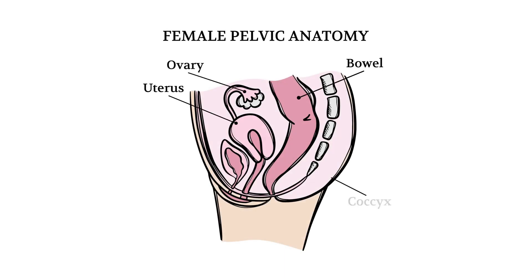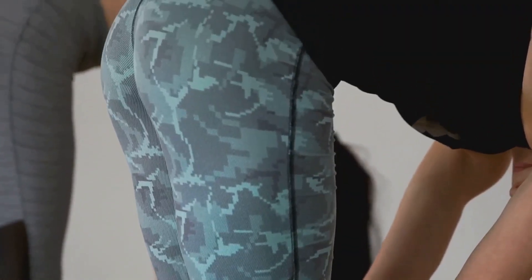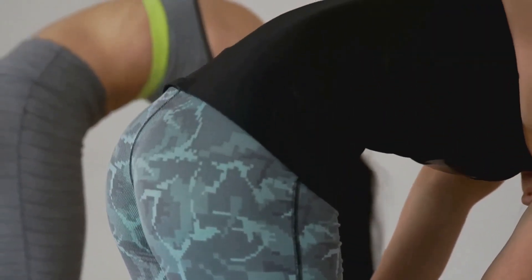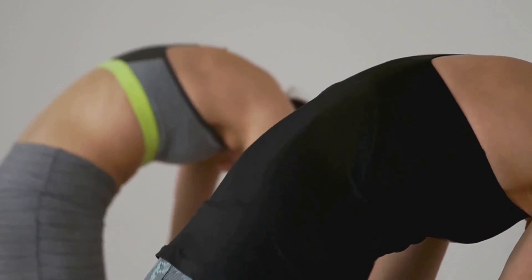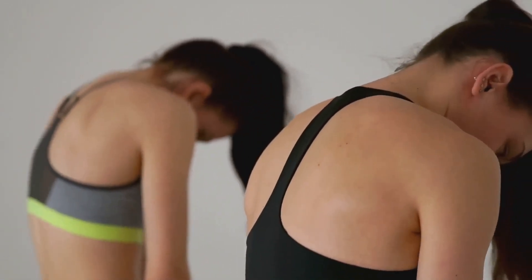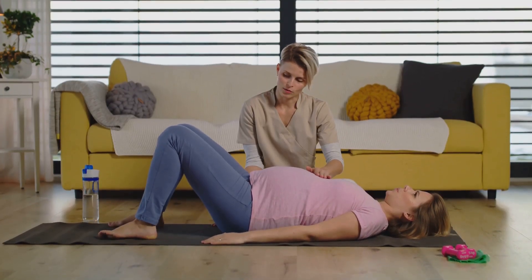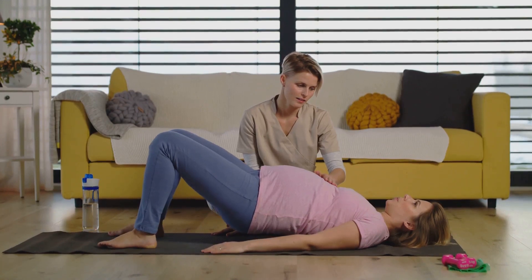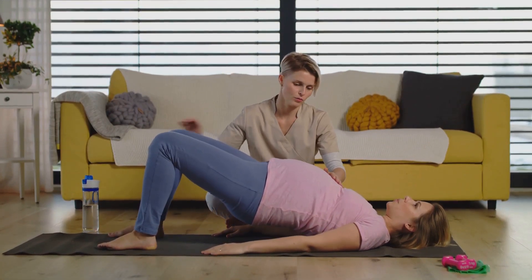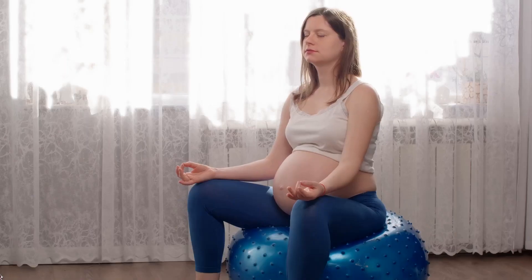The pelvic floor is a group of muscles that form a sling at the base of your pelvis. These muscles are crucial as they support various organs including the bladder, uterus, and bowel. They also play a significant role in sexual function. Maintaining the strength of these muscles is essential especially for women, because women's bodies undergo unique experiences such as pregnancy, childbirth, and menopause, all of which can weaken the pelvic floor muscles. This can lead to issues such as incontinence and a decrease in sexual satisfaction.